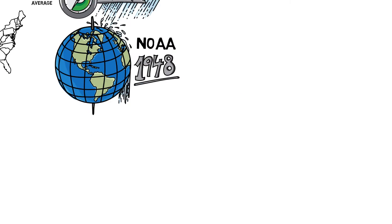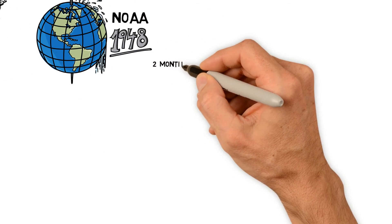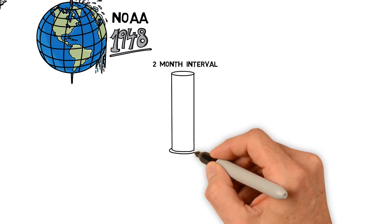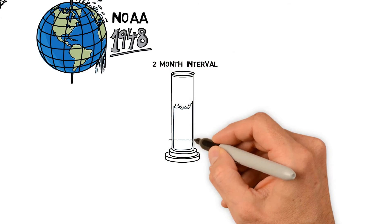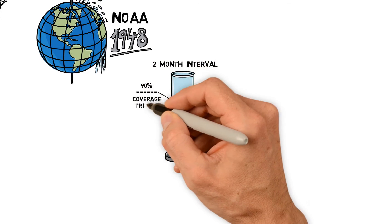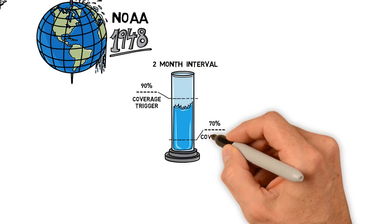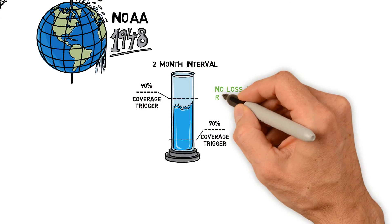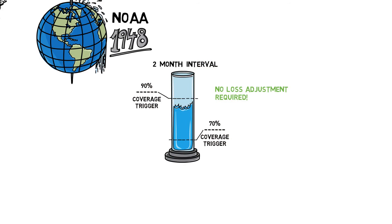When a producer has coverage during a two-month time frame and precipitation, as measured by the rainfall index, falls below the policy coverage level, an indemnity payment is triggered. Many producers like this system because no loss adjustment is required — that is, no record keeping requirements and no adjuster visits.